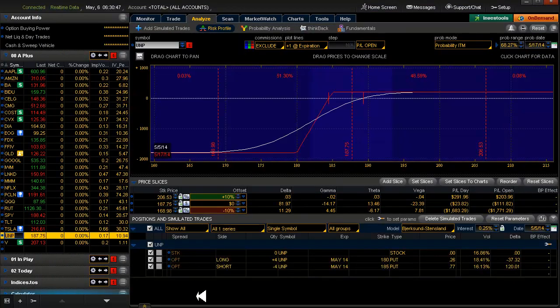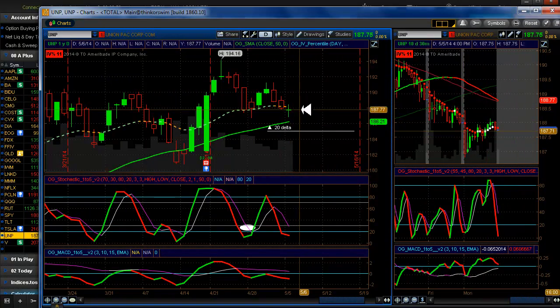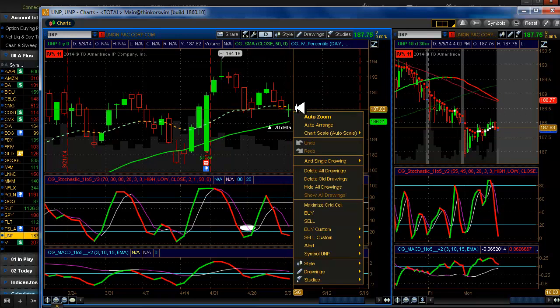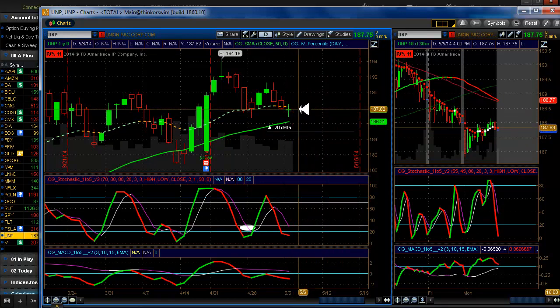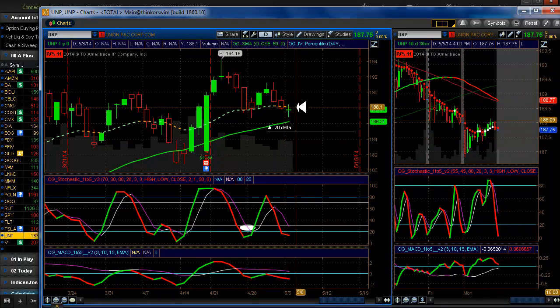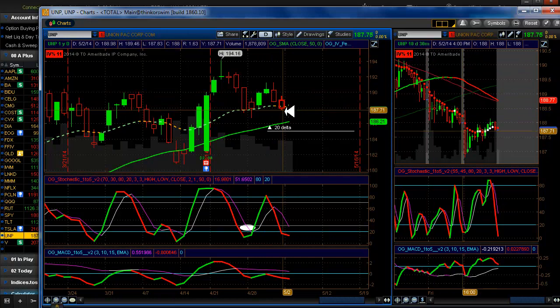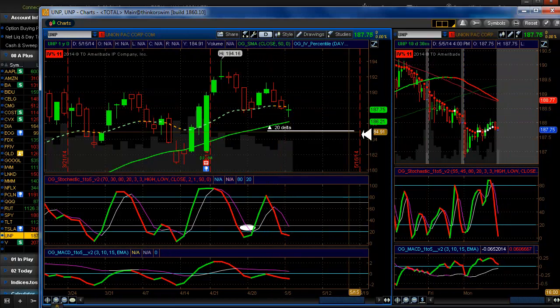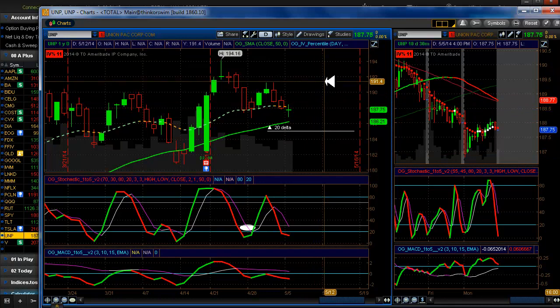UNP — we are in the 20-delta trade here. Here's a Doji. Anybody that trades candlesticks — this is a Doji and this usually indicates a reversal in the current trend, or a low or a high for the current trend. Meaning the current trend here. So hopefully that's true and it continues back up.